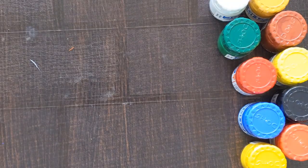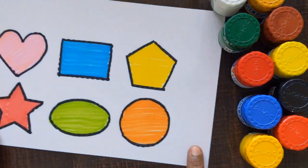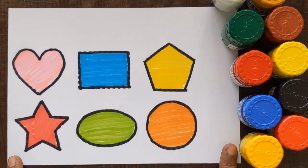Today we will learn to draw some 2D shapes. Let's get started.